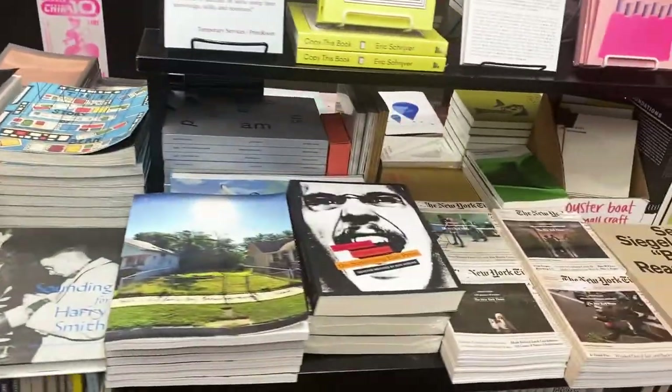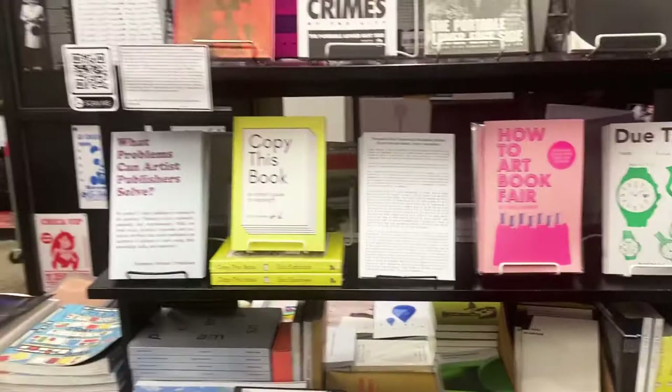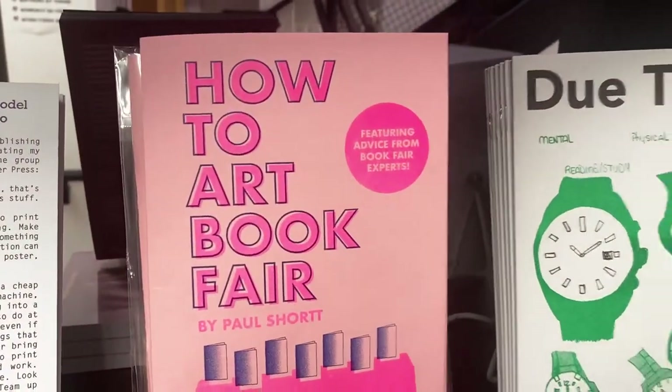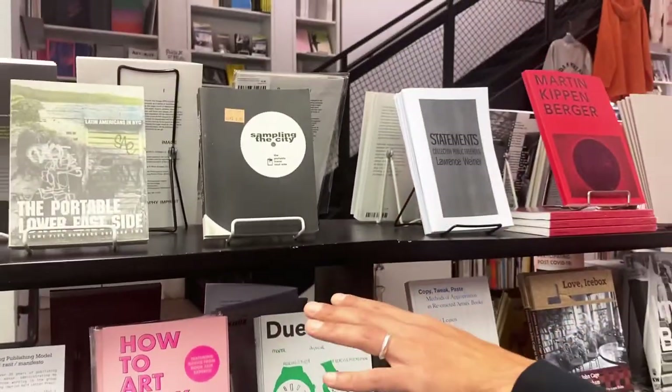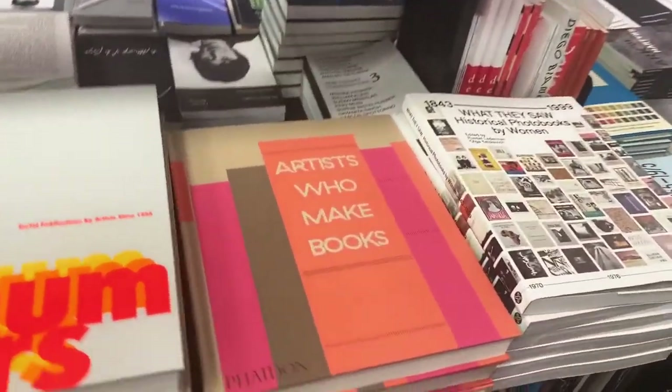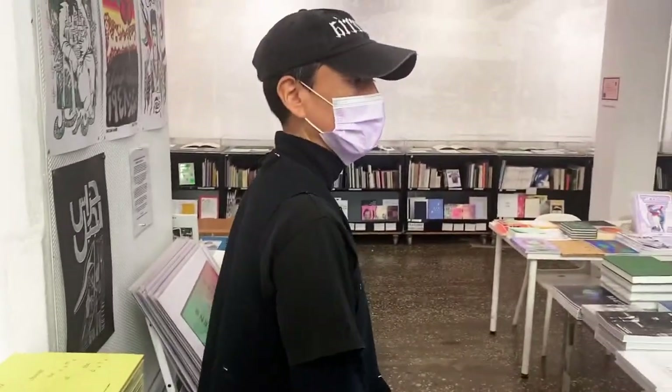Small books along here. Reference books, books about artist books, books about different historical publishing moments, historical periodicals from New York City's past, things like that. So if you're trying to understand what an artist book is, or how to make one, or successful attempts at publishing them in the past, this is a good area of the store.